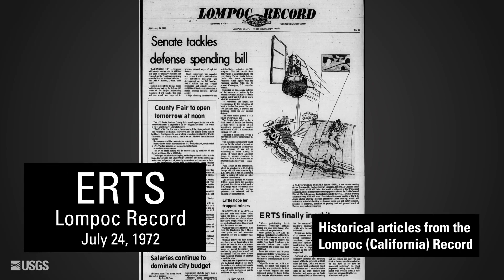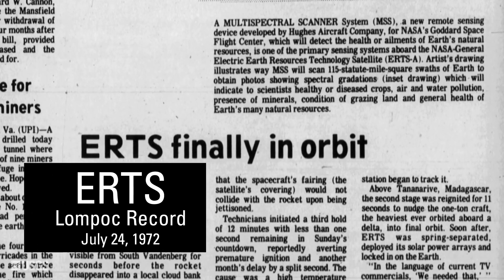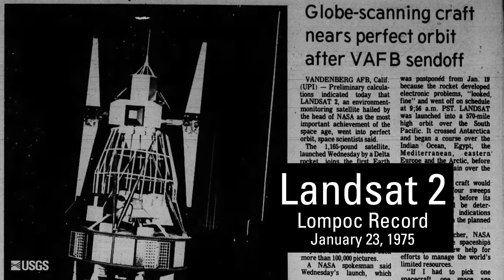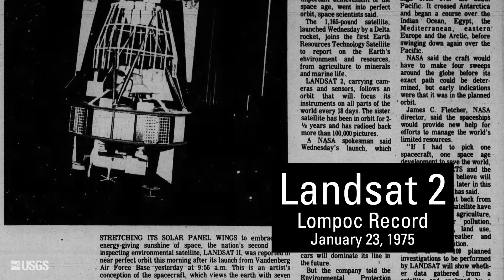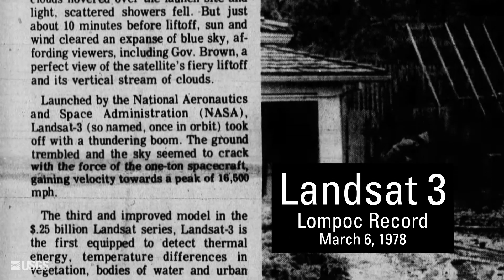In 1972, an experimental satellite named Earth Resources Technology Satellite, or ERTS, launched from there and began sending images back to Earth that exceeded the scientists' expectations and revealed valuable insights about agriculture, minerals, and much more. In 1975, following the success of the first, a second experimental Earth satellite was launched and then was later christened Landsat 2. Three years and many scientific studies later, Landsat 3 followed. Each of the first three satellites had a repeat cycle of 18 days.